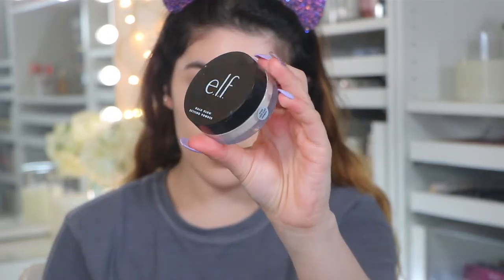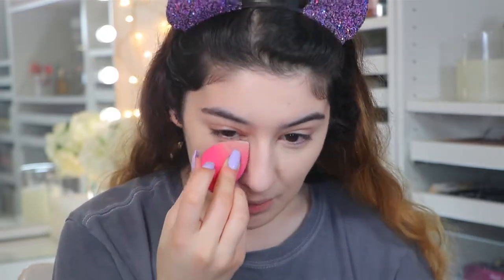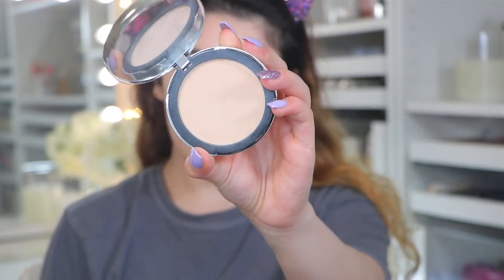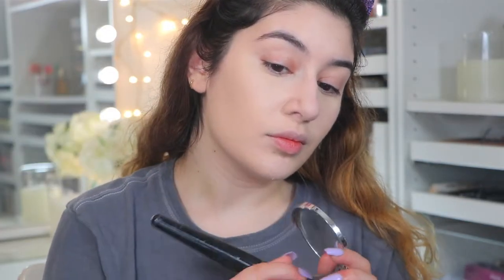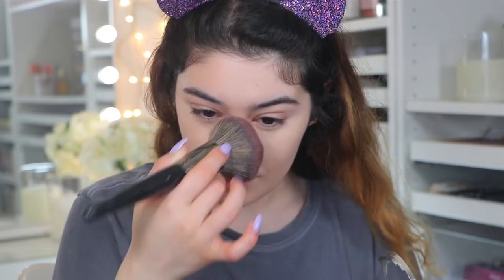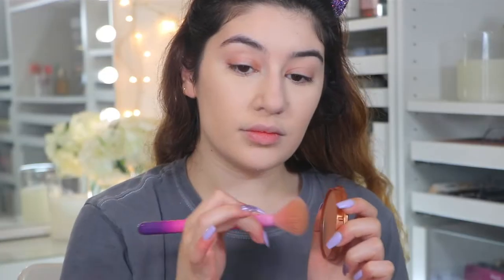To set the concealer I'm using the ELF Halo Glow Loose Setting Powder in Light — it has a slight radiant pearl finish, nothing crazy. I absolutely love it for underneath the eyes and all over the face. For powder I'm using the ELF Beautifully Bare Sheer Tint Powder in Fair/Light — it did darken my foundation slightly but not too much. For bronzer I'm using the Rimmel Natural Bronzer, a drugstore favorite of mine. It's a really nice smooth bronzer with different shades to choose from.